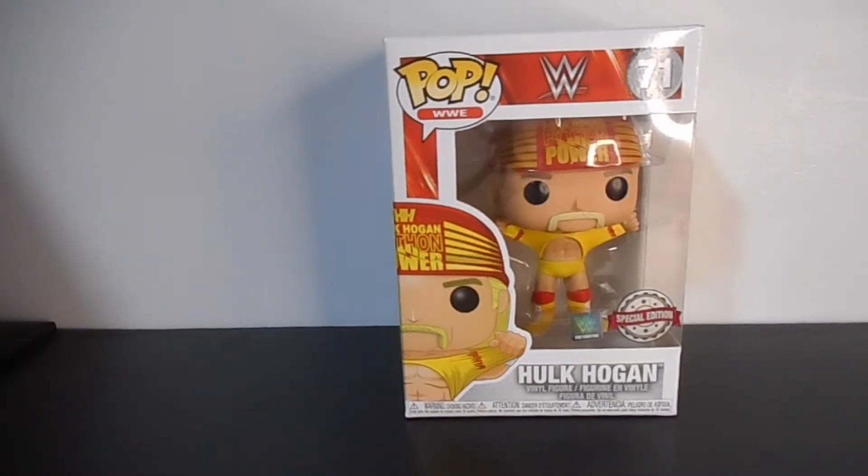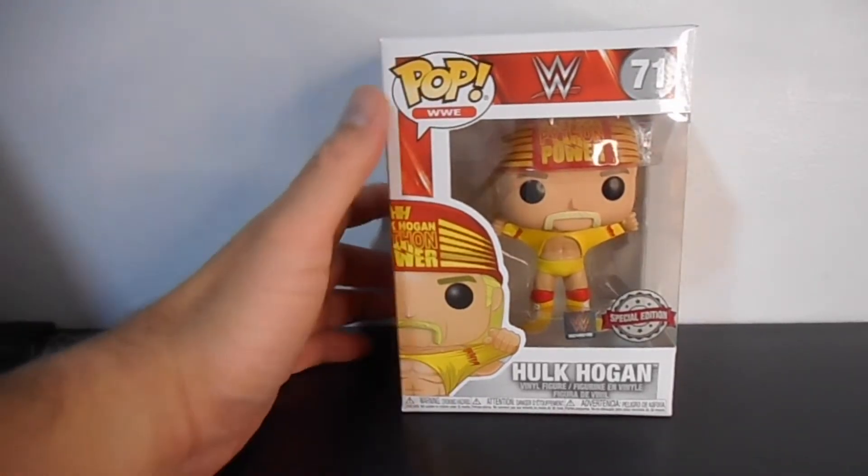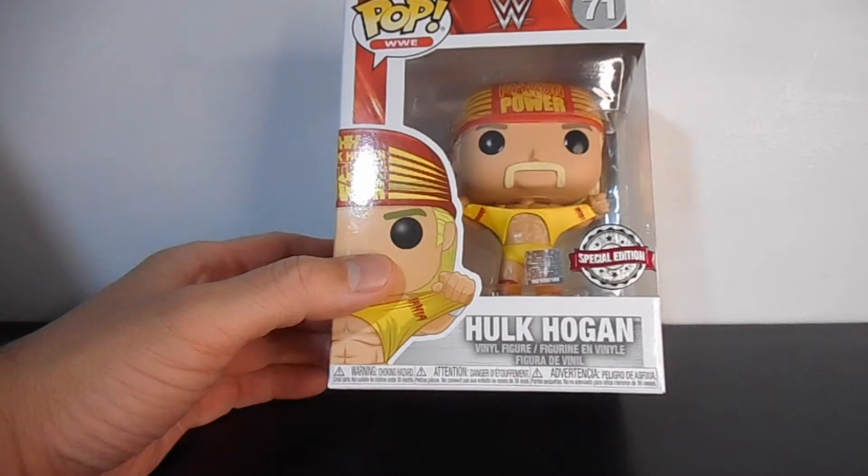Hello guys, welcome back again, welcome to another edition of Pocopop unboxing. This is Red Apple 921 and today we're going to unbox the WWE line — we're going to unbox the figure of Hulk Hogan.